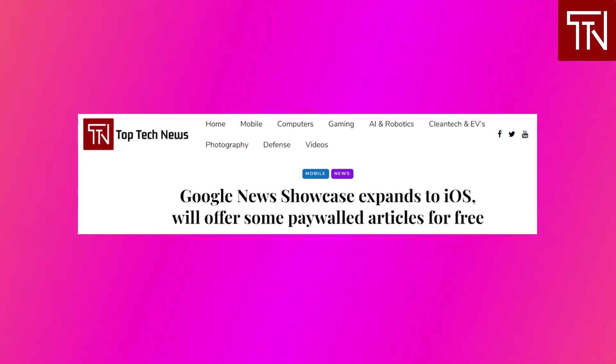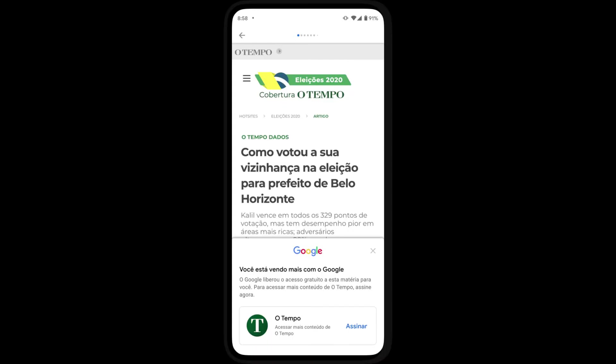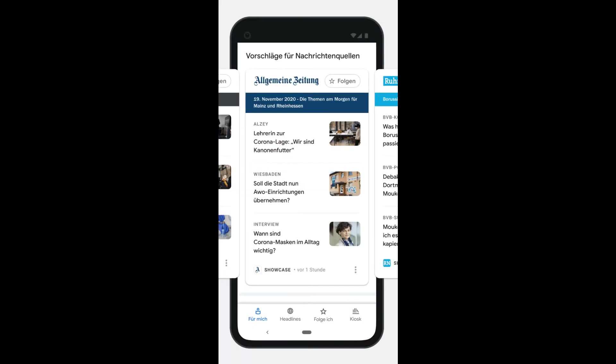Google News Showcase expands to iOS. Back in October, Google unveiled a $1 billion plan to pay publishers for content that appears in its News Showcase carousel. Google is paying select news publishers for limited access to content that would otherwise be behind a paywall, made available to users that register with the publication — a way for the publisher to build a relationship with readers. A new carousel will surface important articles selected daily by publishers; for example, if a user follows a news outlet covering local news, they'll see daily updates on the most important local stories selected by that newsroom.